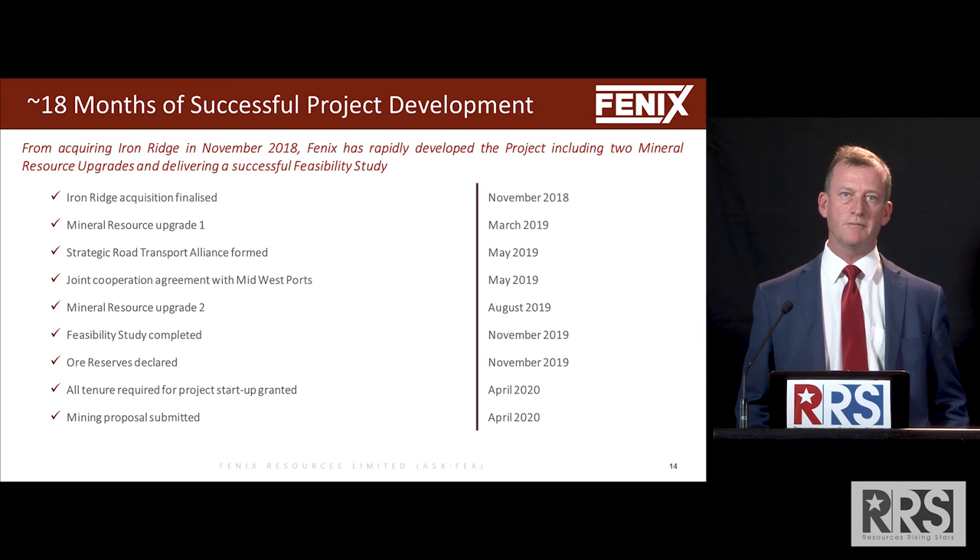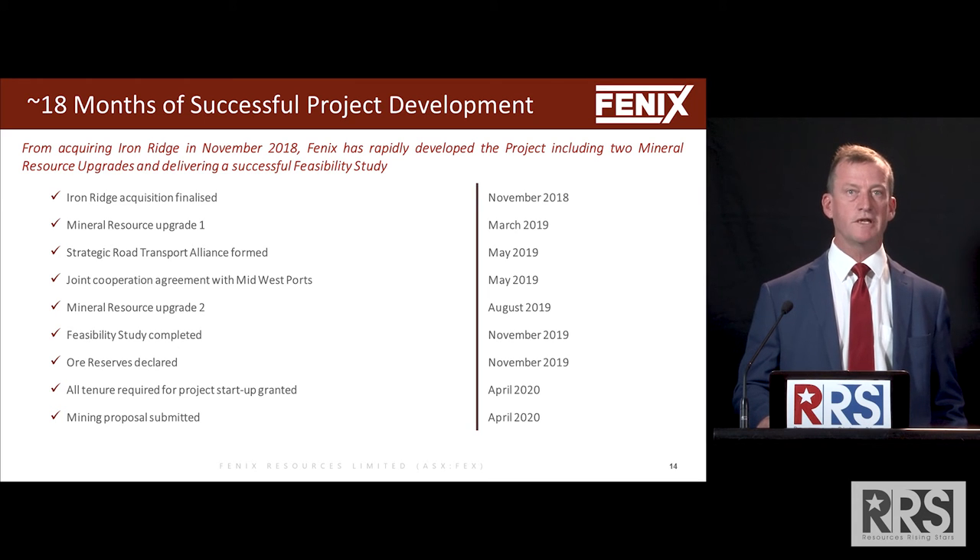We've completed a feasibility study, declared maiden ore reserves, and all our tenure for project startup has been granted. The mining proposal was submitted two months ago and should be pretty close to a decision.